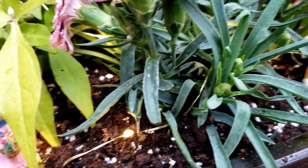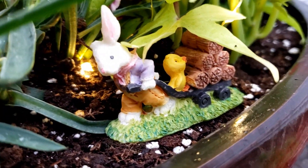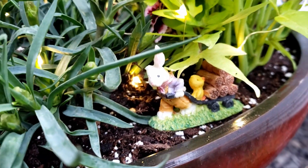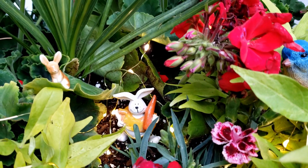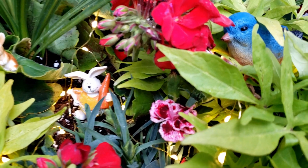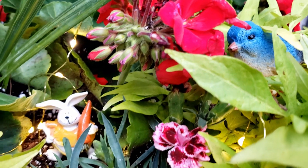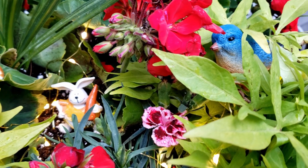And then these darker leaves that you're seeing right here — I'll show you the actual flowers on those — that is actually some carnations right there. The pink and the light pink with the darker red in the center, those are actually carnations. I have a few of those in the pot as well. And that's everything that I have in my pot here. This is just a pot that I plant annuals in every year. I love having it set out on my porch.